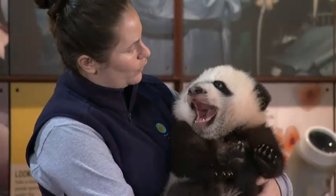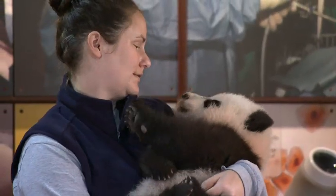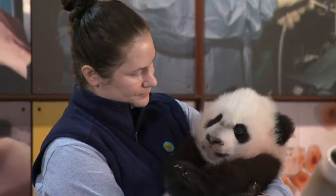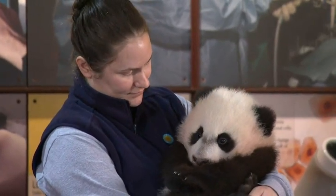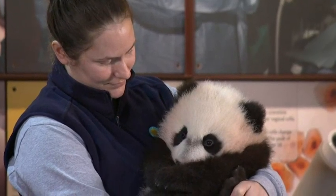A picture definitely tells a thousand words. Anything this beautiful and this precious — people see giant pandas, they see giant panda cubs, and they want to conserve them. They know it's important because they don't want a world without these animals on it.